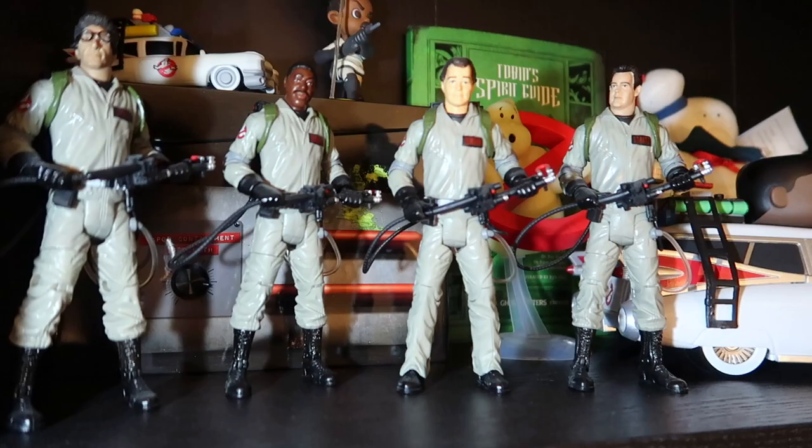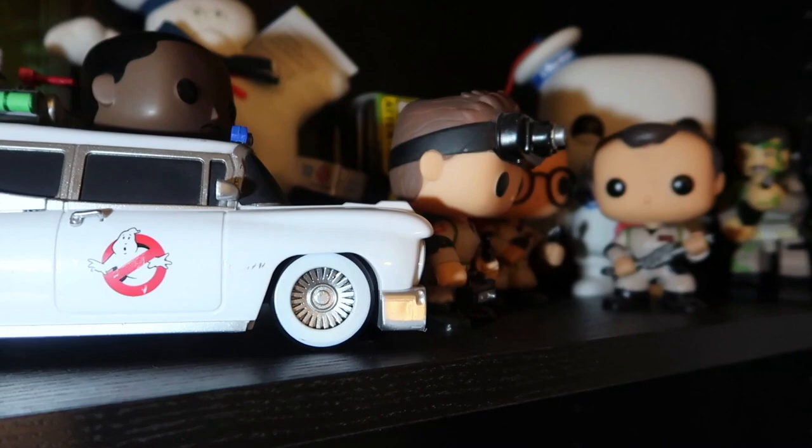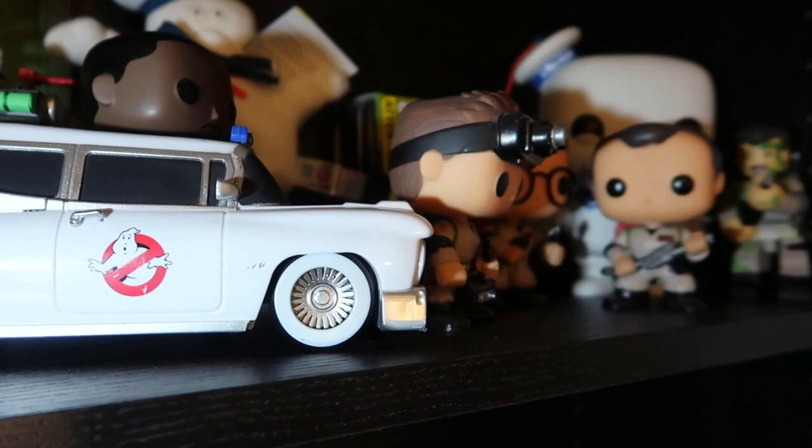The next shelf up, more Ghostbusters stuff. I've got the figures here - the main four. Winston in the back, the spirit guy back there, another Ecto-1, and pop figures. I'm not huge into pops but if there are things that I like I will get it. I love that Stay Puft back there also.